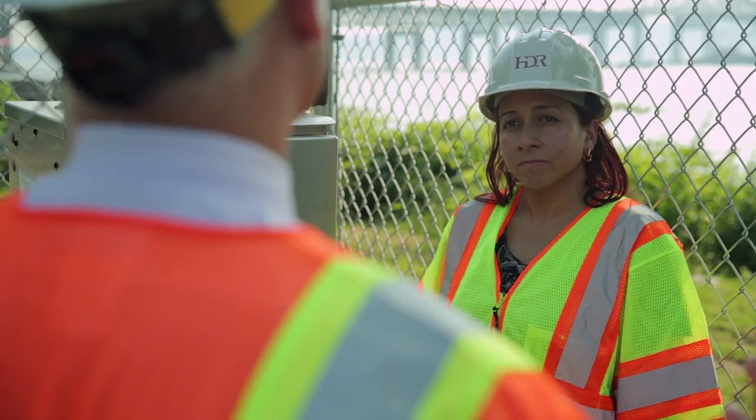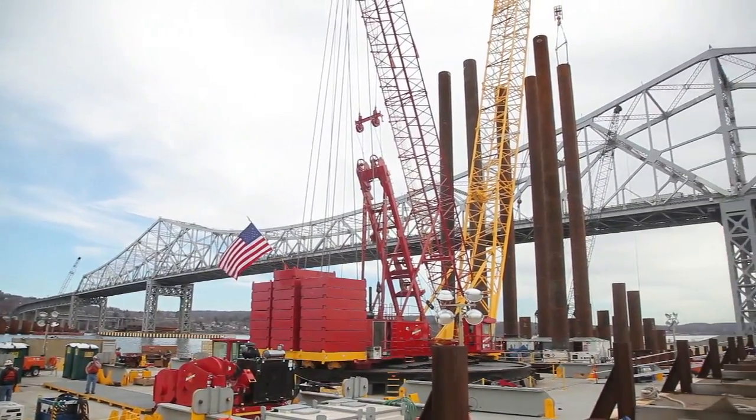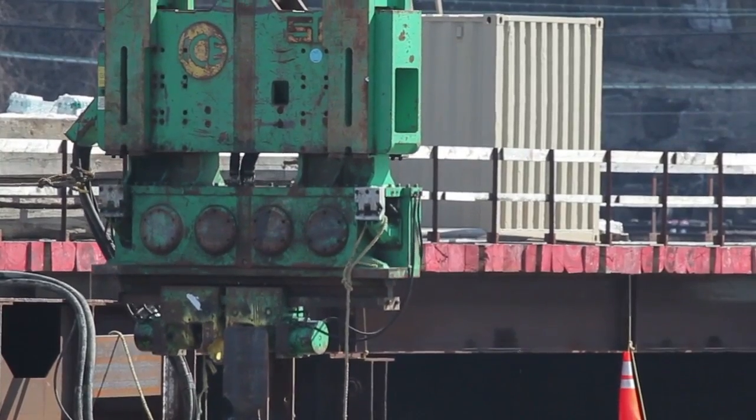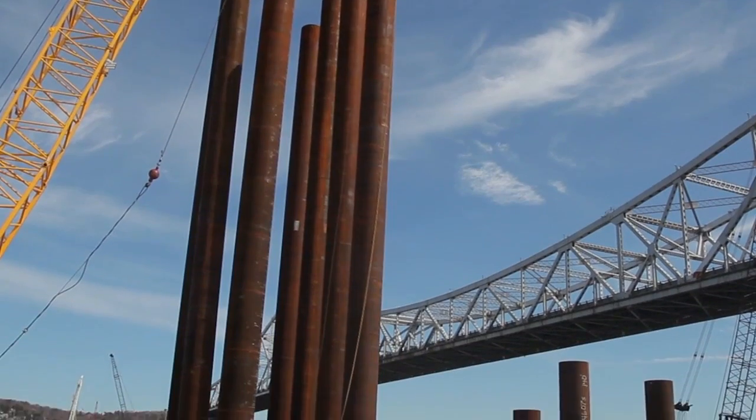This is obviously a very big construction project. There's some huge equipment out there. There's pile driving. How does this machine measure vibration? There's a sensor in the ground that measures the movement of the earth, and that gets fed to the meter that's inside the box.